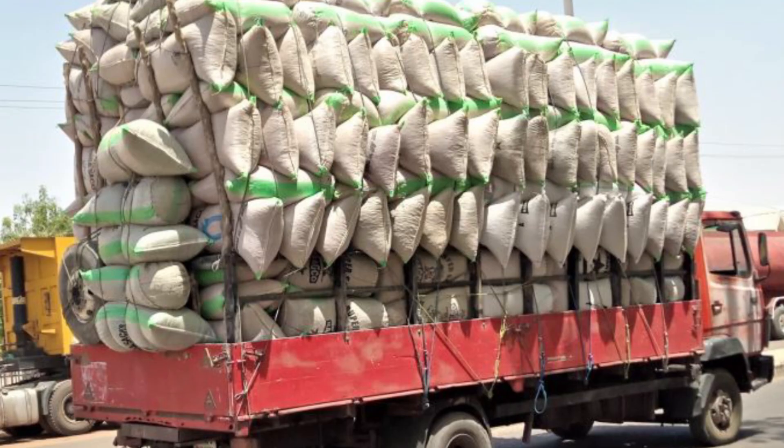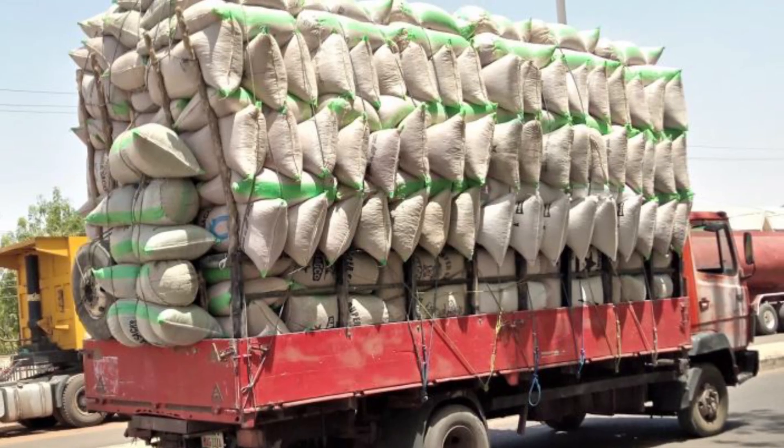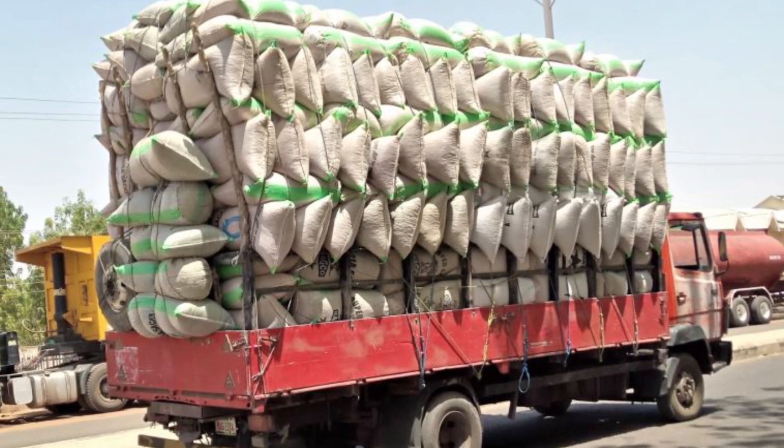By the end of each shift, tons of raw material are bagged, labeled, and loaded onto outbound trucks, ready for manufacturers, construction crews, and product designers. It's not just recycling — it's precision industry.